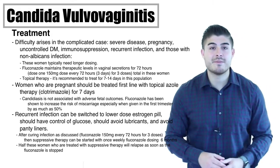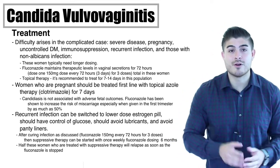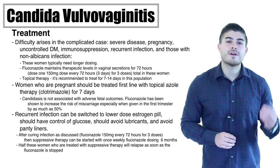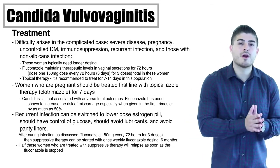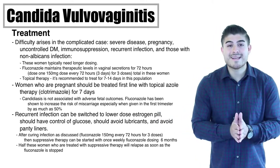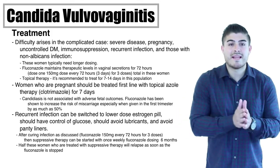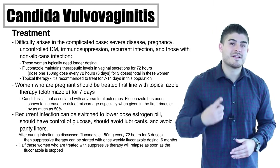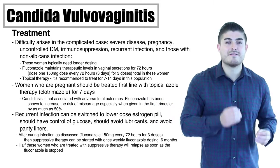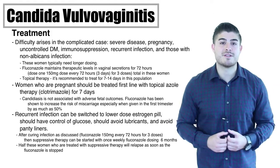Complicated cases include severe disease, immunocompromised patients, uncontrolled diabetes, and pregnancy — all indications for prolonged or modified treatment. We can still use topical azoles or fluconazole. For topical azoles like clotrimazole, treat for 7 to 14 days. For fluconazole 150 mg, therapeutic levels remain in secretions for up to 72 hours, so dosing one pill every three days for three consecutive doses will eradicate the infection.